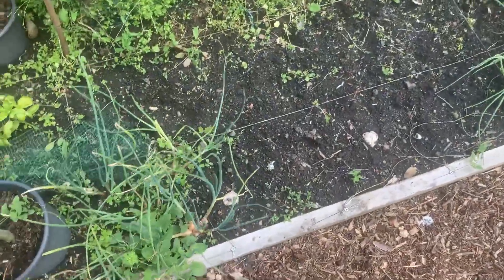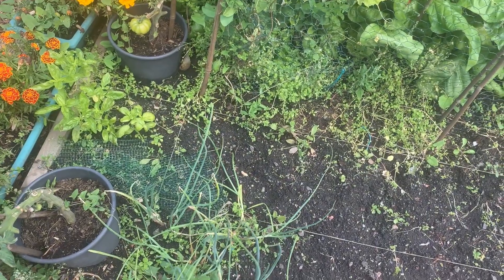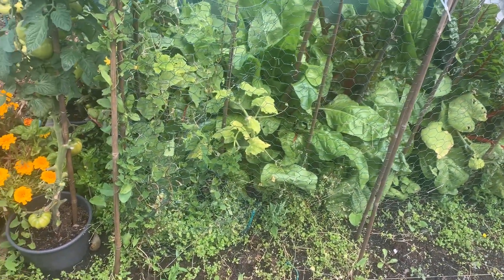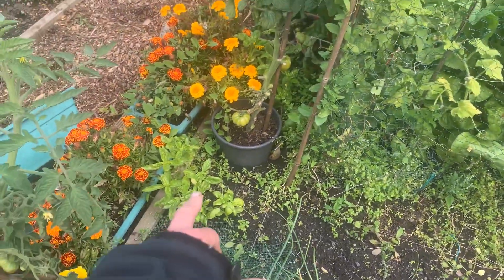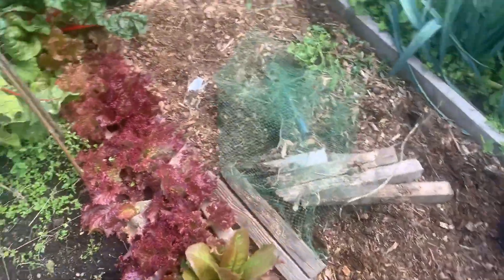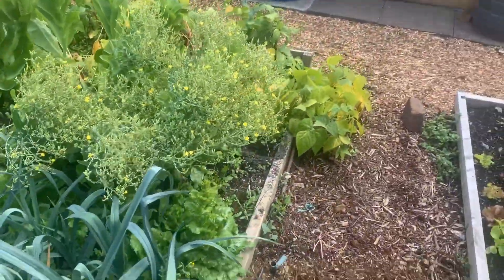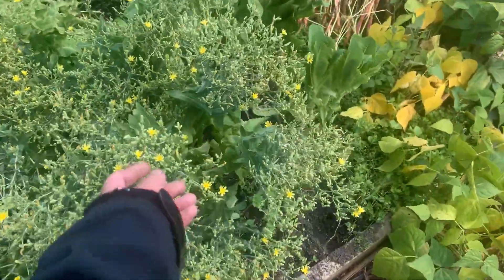The shallots aren't really doing a lot now. Outdoor basil isn't really brilliant. This is the new lettuce crop which is doing okay — those ones are going to seed, which I wanted because I want the seed heads.